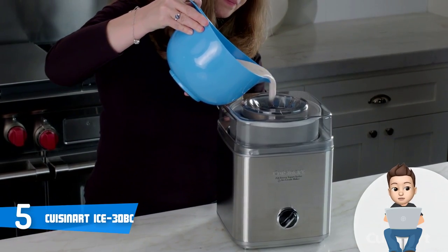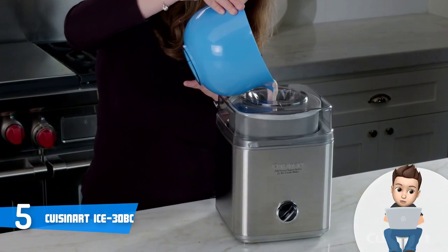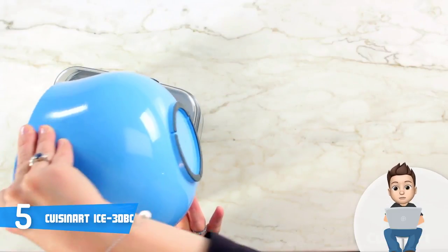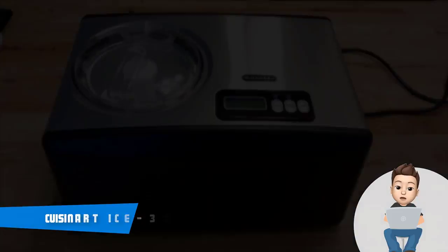The manufacturer states that this machine will make your favorite frozen desserts and drinks in only 25 minutes, so you wouldn't have to wait too long before you have a taste of the ice cream. Overall, if you're looking for a powerful budget ice cream maker, then the Cuisinart ICE-30BC is the one for you.